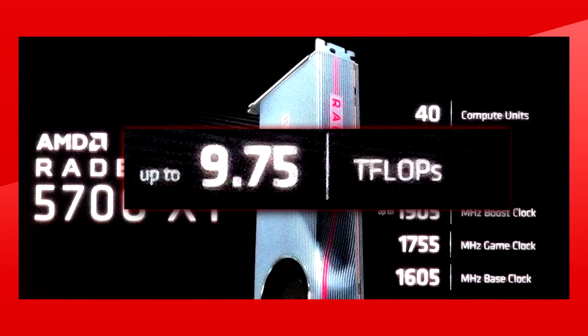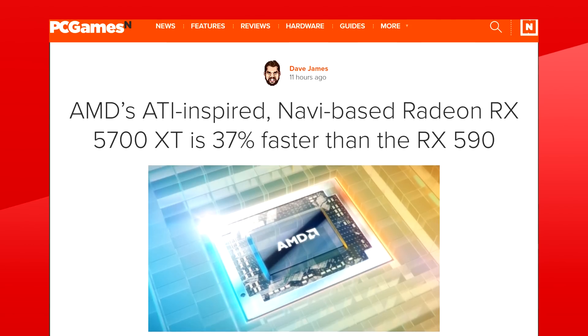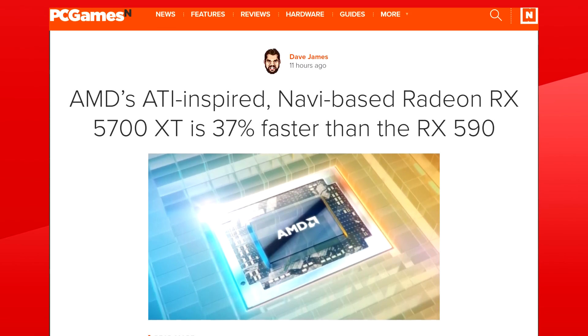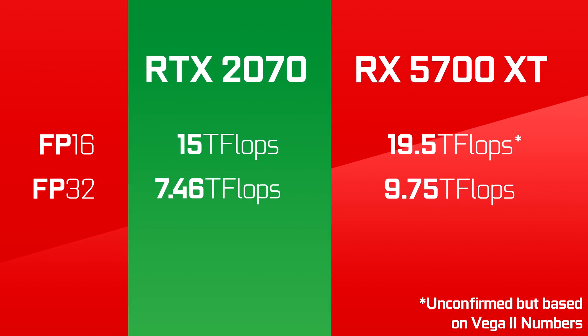This should be the max compute at FP32. According to PC Games N, this makes the new Navi card 37% faster than the RX 590. As for the RTX 2070, it has 7.4 teraflops of compute, making the RX 5700 XT 30% better at single precision performance. Let's just hope that this new RDNA architecture translates better into gaming than pure GCN.